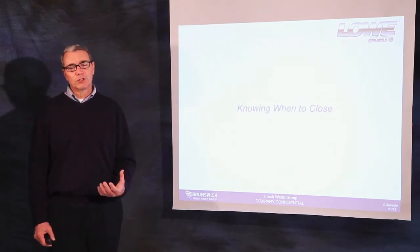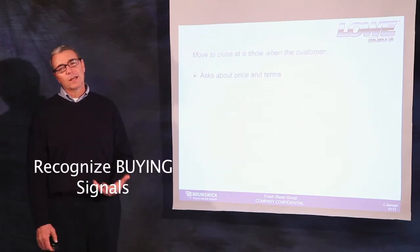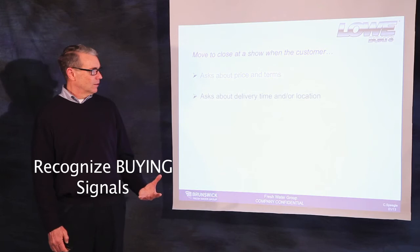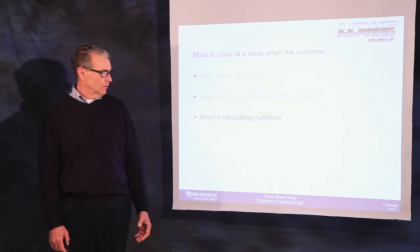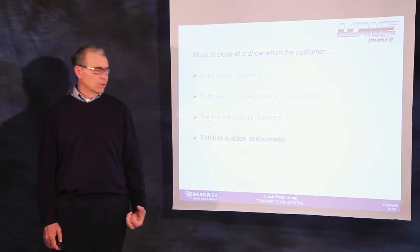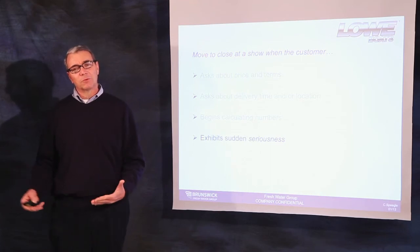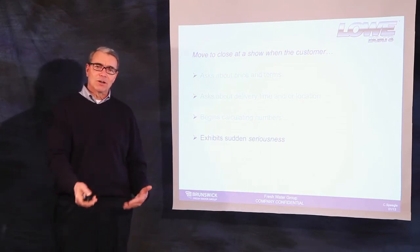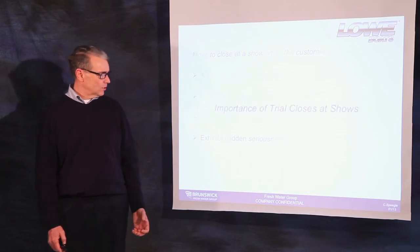Knowing when to close at a show in that short timeframe is also very important. When a customer asks about price, when they ask about delivery time or location, when they begin to calculate numbers, when they exhibit a sudden seriousness — in other words, they've been casual and relaxed and then get serious about terms, delivery times, price, etc.